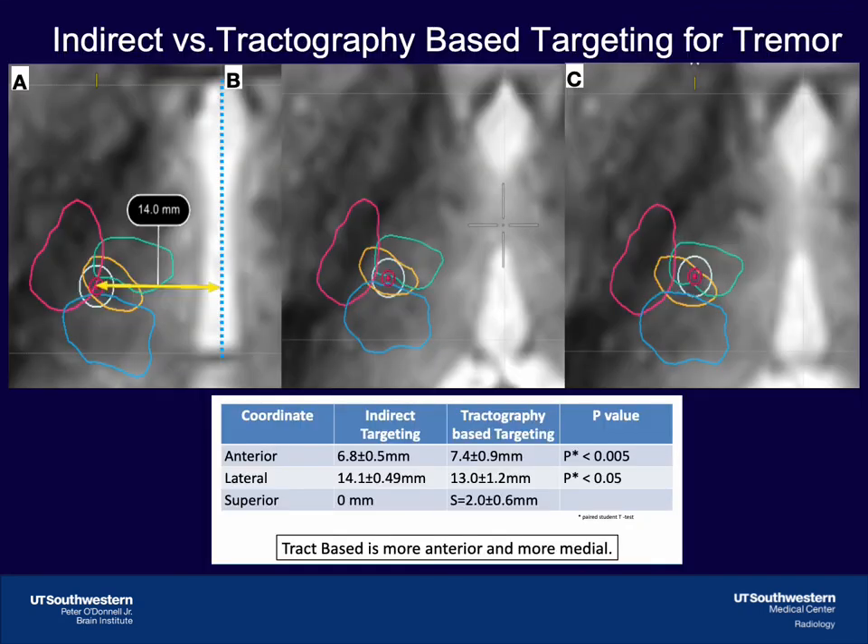I compare the indirect target with a tractography-based target on every case I do. The first image shows the indirect target of the ACPC plane. Notice that the medial lemniscus and corticospinal tract are at risk. Because the focused ultrasound lesion is shaped like a football, it was thought that it would be better to move the indirect target to 2 mm above ACPC to avoid damaging structures below the ACPC plane. That second image is the indirect target 2 mm above the ACPC plane. Notice that the medial lemniscus is still at risk, and the lesion remains proximal to the corticospinal tract and internal capsule.